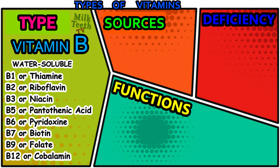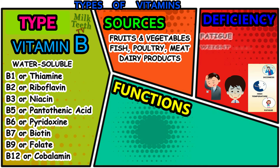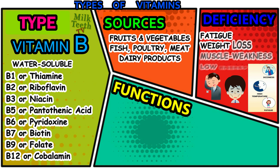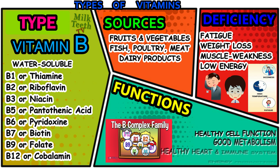Therefore, vitamin B is known as vitamin B complex. The main sources of vitamin B are fruits and vegetables, fish, poultry, meat, and dairy products. Deficiency of vitamin B can cause problems like fatigue, weight loss, muscle weakness, and low energy. Vitamin B is a very important vitamin needed by our body. Various types of vitamin B have different roles to play. Overall, the functions performed by the vitamin B complex are: to maintain healthy cell function, a good metabolism, healthy heart and immune system, and also energy production.